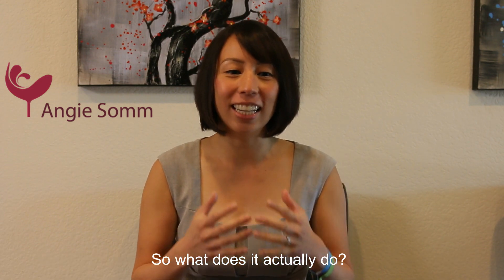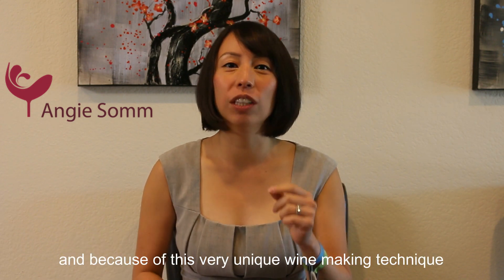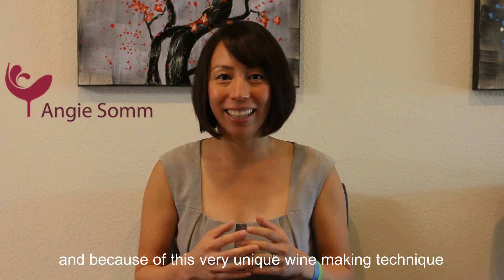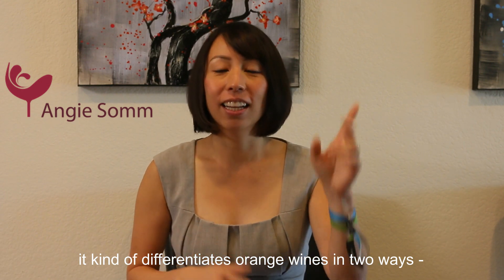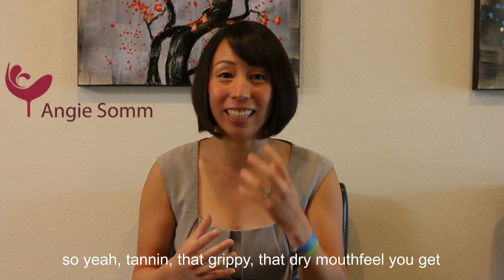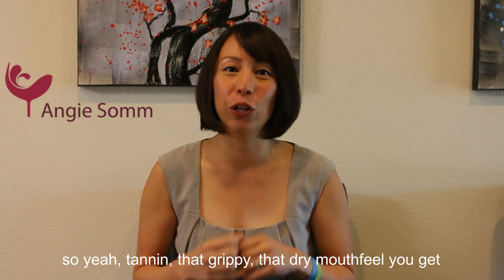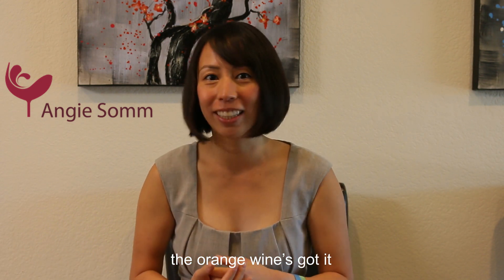So then what does it actually do? Think about it as white wine on steroids. Because of this very unique winemaking technique, it differentiates orange wine in two ways. Number one, it is like a white wine with tannin — that grippy, dry mouthfeel you usually get after drinking a really big red wine. Orange wine has got it.